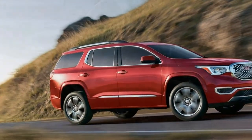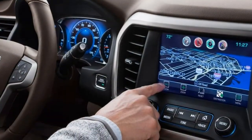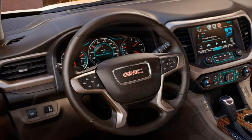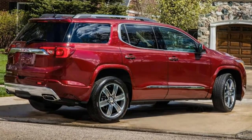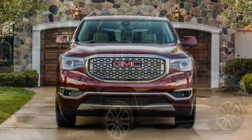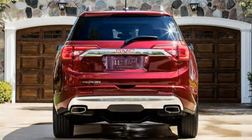Trim tested: Each vehicle typically comes in multiple versions that are fundamentally similar. The S&S review is based on our full test of the 2017 GMC Acadia 3.6L V6, six-speed automatic, AWD. Driving: A strong all-around performer, the Acadia is well-suited to its mission as a comfortable, easy-to-drive family hauler.